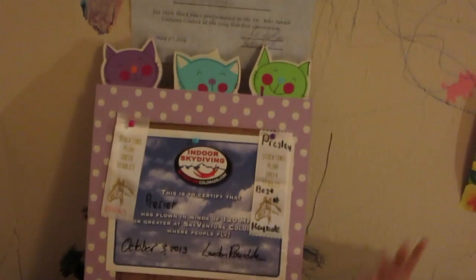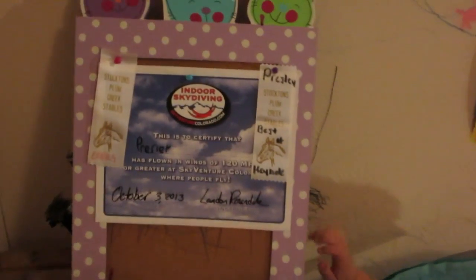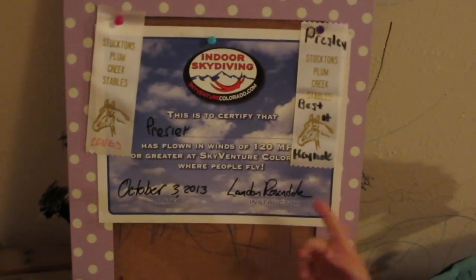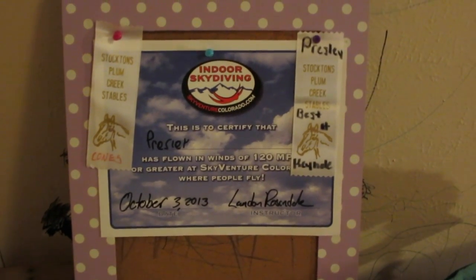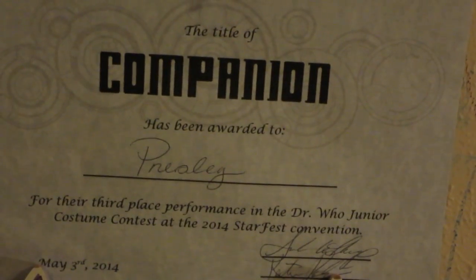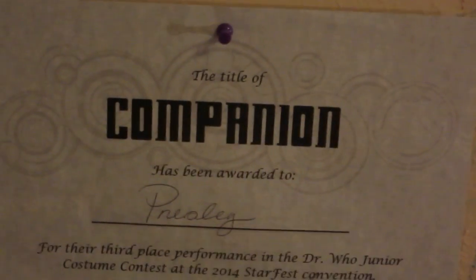Number seven is to have a bulletin board of all your achievements. Some of my achievements are very large so I'm just going to hang them in the area of this bulletin board, but for now we're going to have smaller ones. Here I have my horse badges from when I used to do horse camp — I was best at keyhole and cones. This is from my skydiving vlog, I'll put a link in the description. And here is from Starfest — I'll also put a link to my vlog from that. This is my costume contest thing, and those are my accomplishments going on my board.